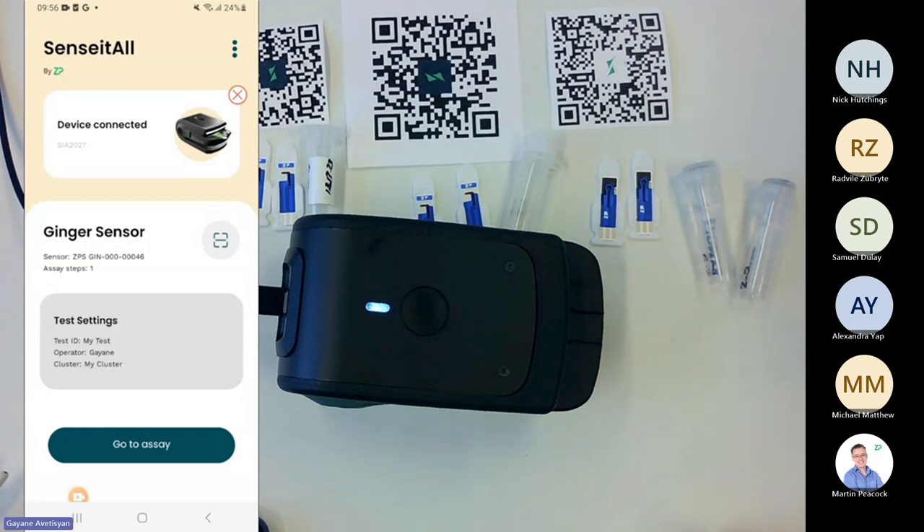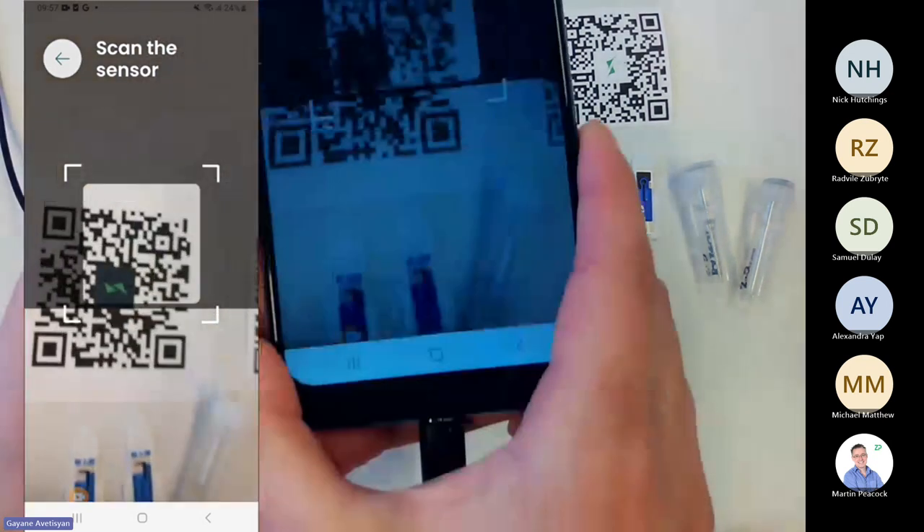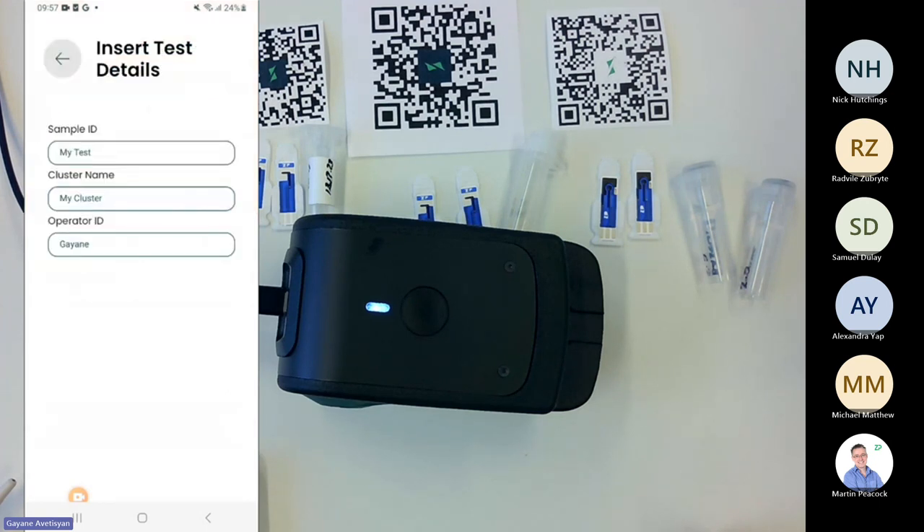I'll show you the app and press the 'reconnect device' button. It scanned available devices and found SIA-2027 — I confirmed the label on this Sensi All device is 2027 — so I click on it to connect. The device is now connected and I can see its serial number. I now need to scan the QR code for this particular assay. I'll scan the chili QR code.